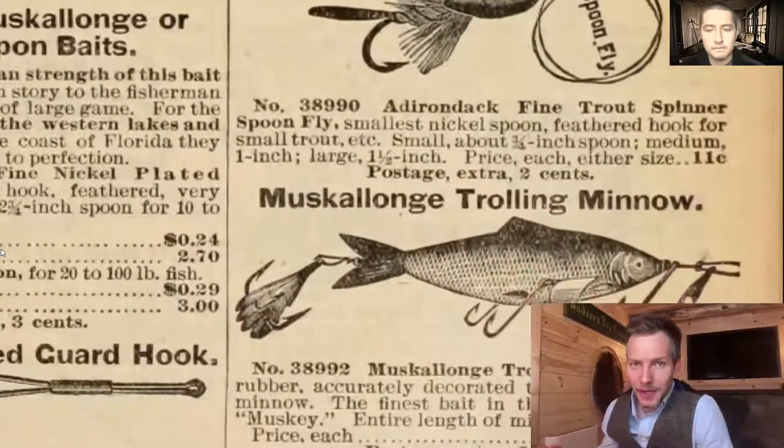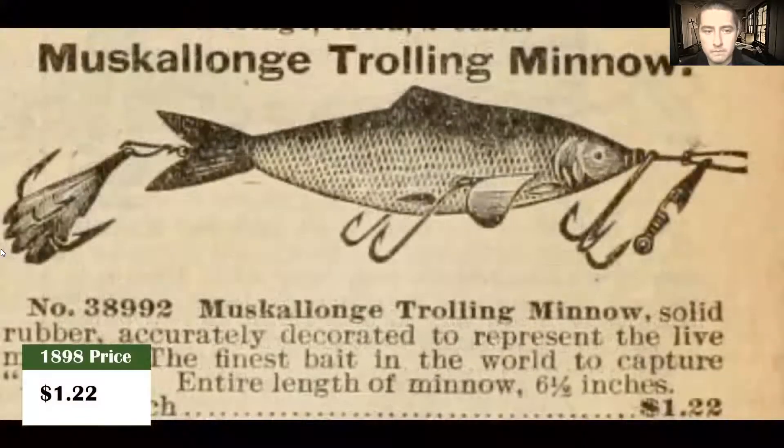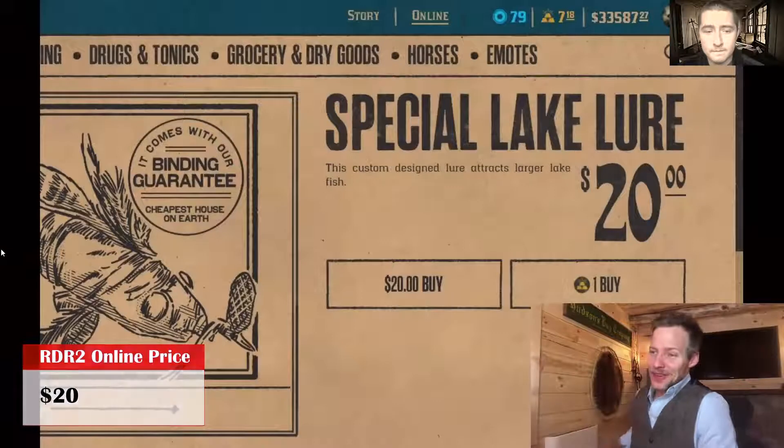First, fishing lures. The most expensive lure I could find in 1898 was the Musky Trolling Minnow at $1.22. The Rockstar price for a lure? $20 — that's a 1,539% increase.